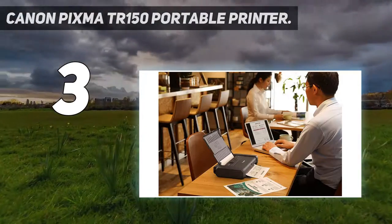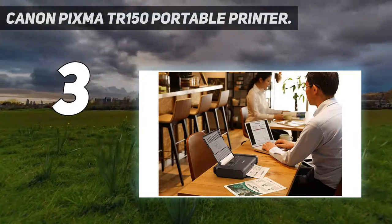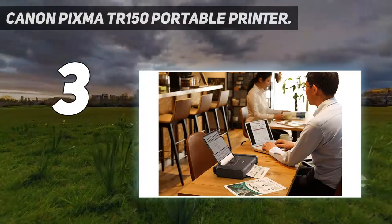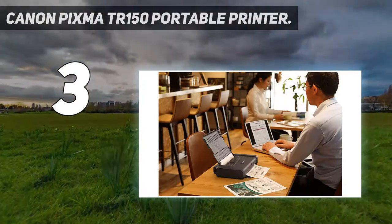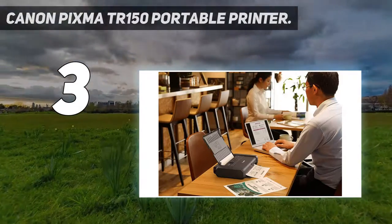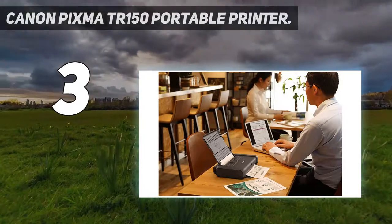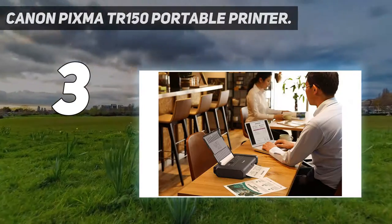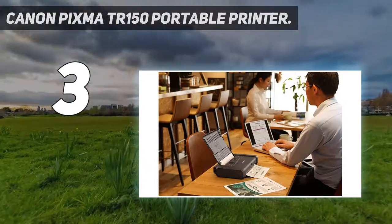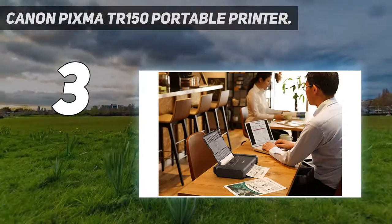It's compatible with AirPrint and Google Cloud Print, making it easy to print from your mobile device. Use Mopria Print Service to print from your favorite Android device. Simplify your workflow by saving up to 5 custom templates and print them directly from the printer's display, without the need for cables or devices. Print up to 330 pages on a full charge with the optional detachable battery, and easily keep the PIXMA TR150 fully charged by connecting to a computer or compatible USB power source.